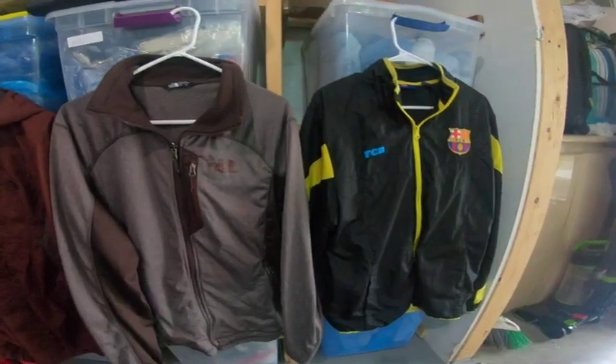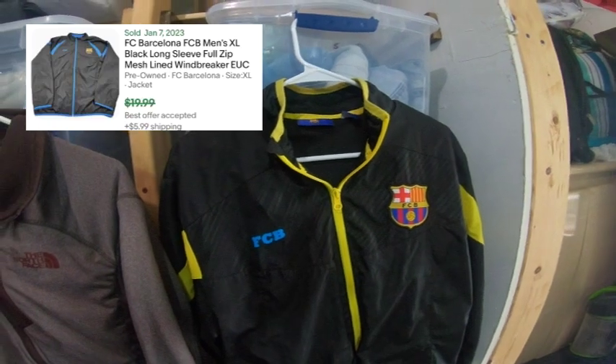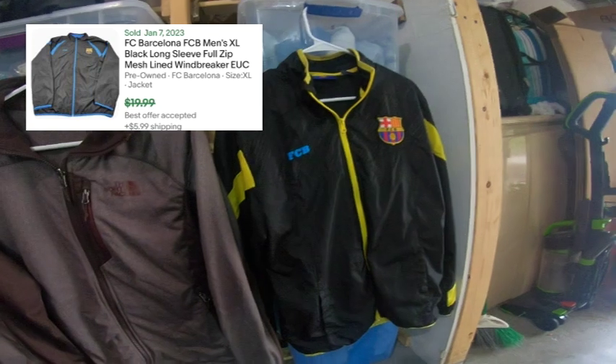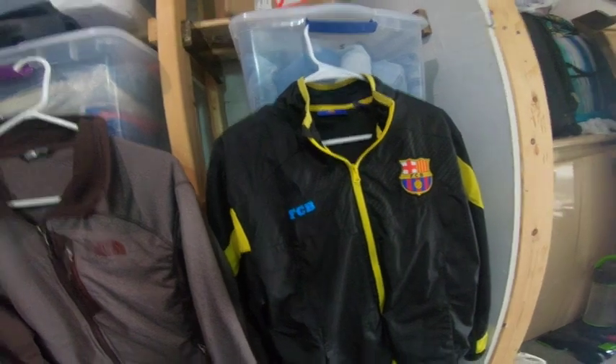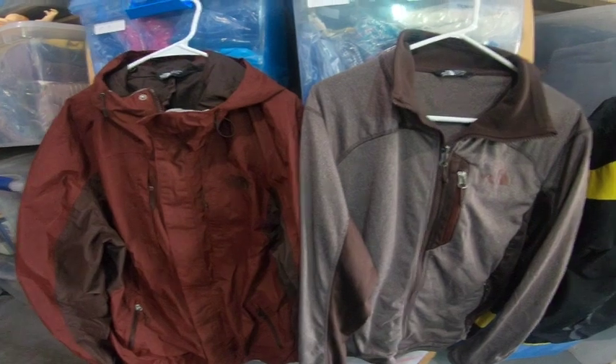I picked up three jackets today. The first one is FCB — that's Football Club Barcelona. Their stuff sells pretty good; the jerseys do really well. This is just a lightweight windbreaker type jacket, probably only $15 to $20 range. I also found two North Face jackets, and they're in perfect condition.